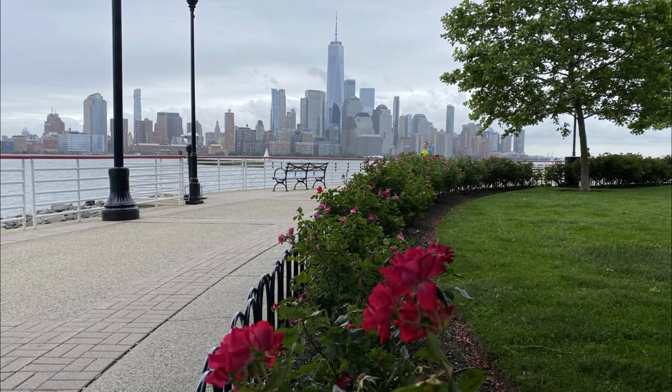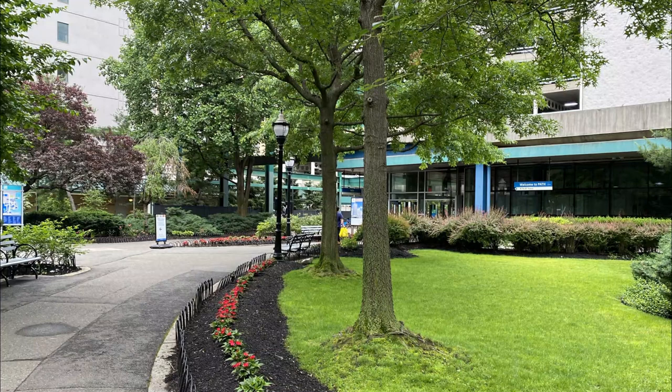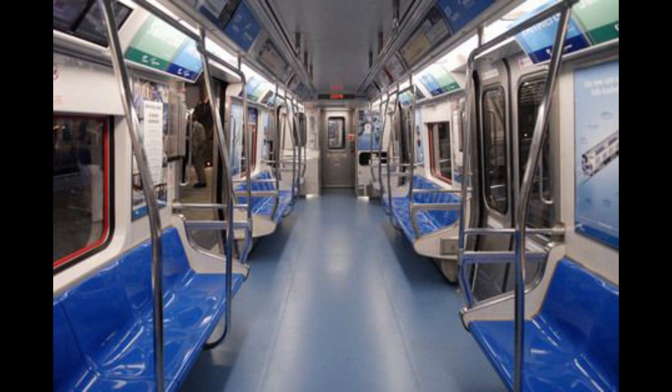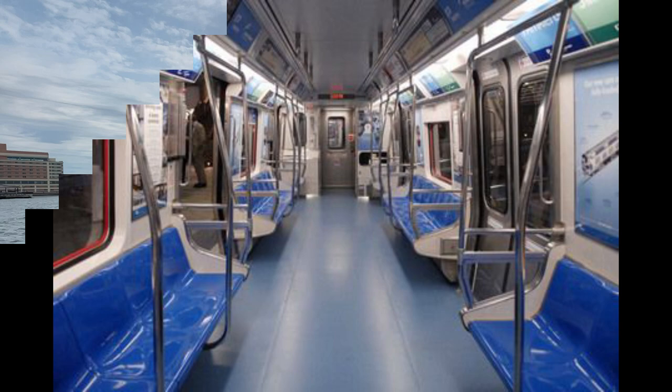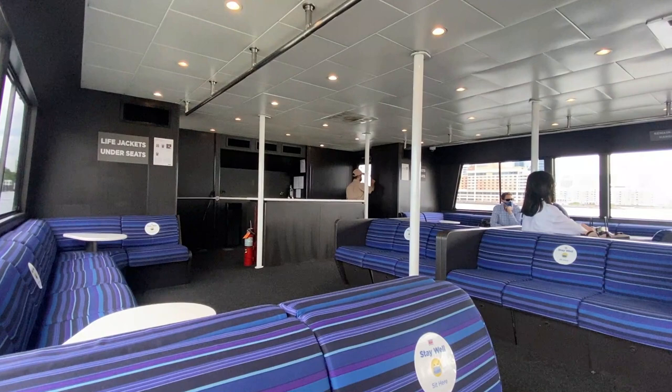The hotel is close to the waterfront and right next to the Newport Mall — New Jersey's largest. In terms of getting into the city, the hotel has easy access by way of a PATH station (their subway), about a five-minute walk away, as well as the New York Waterway Ferry, which is about a ten-minute walk away.